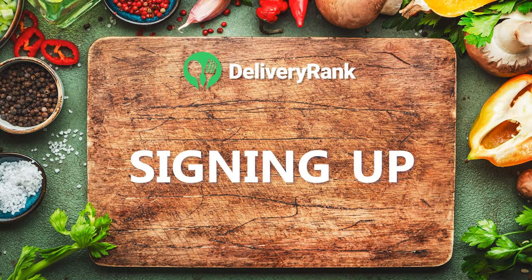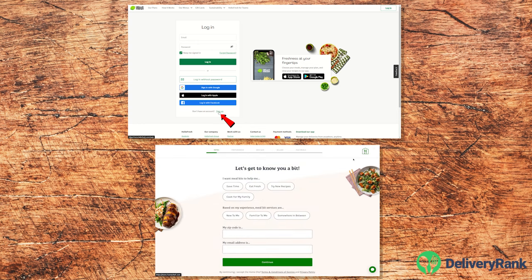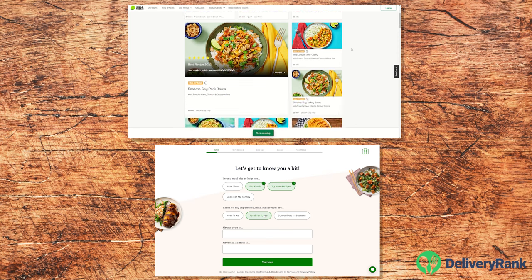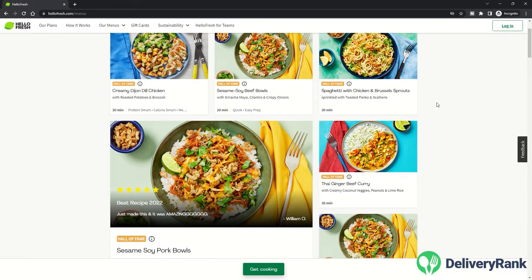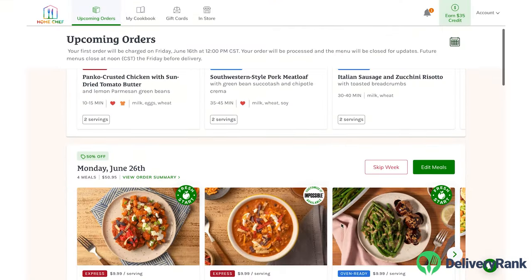Signing up is a breeze with either service. Both websites guide you directly to their respective account creation pages where you can view all the available plans and pick the best one for your needs. Both companies offer a variety of serving sizes and dietary options. Some of Hello Fresh's plans include family-friendly and pescatarian, while Home Chef offers calorie-conscious and carb-conscious menus.